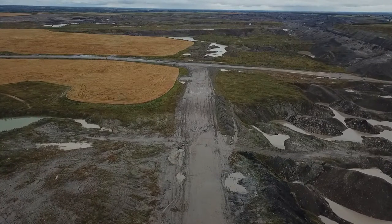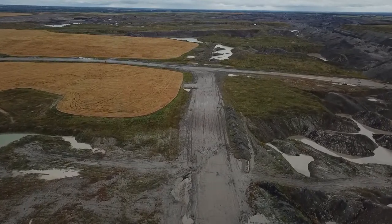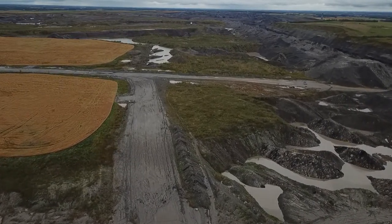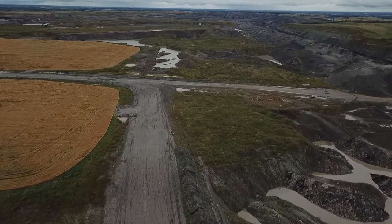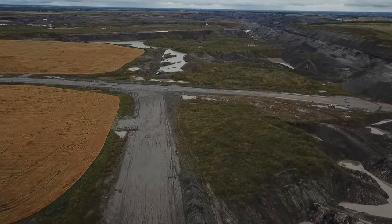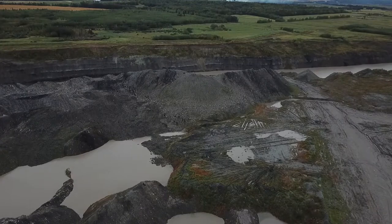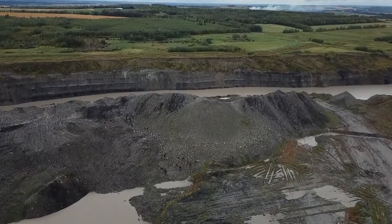Now we're traveling east and looking at what's below us. What we're seeing would be a haul road from when the drag line was operating, with dump trucks coming out to pick up the coal and haul it back to the power station. The power station and the coal mine operations are quite distinct — the coal mining operation is done by Westmoreland Mining, which specializes in that, and the power station is owned by Capital Power.